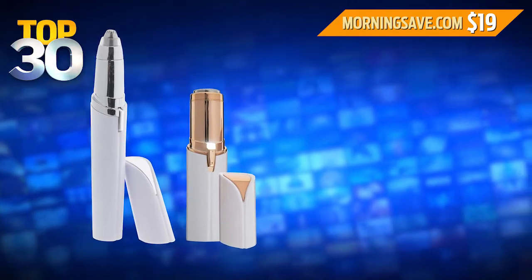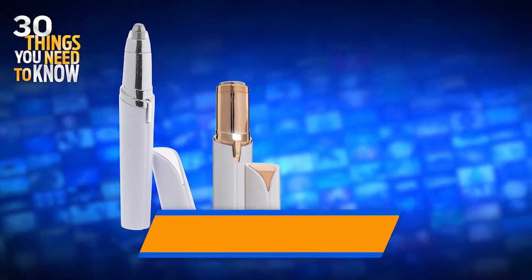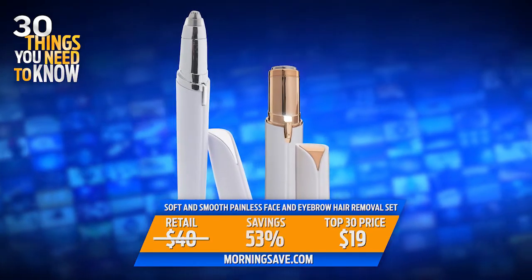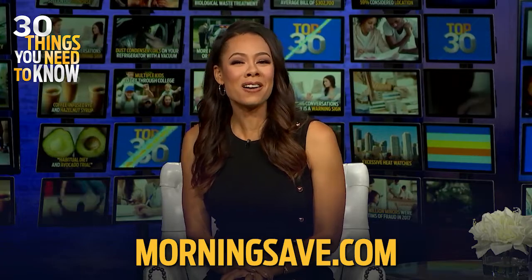The soft and smooth, painless face and eyebrow hair removal set retails for as much as $40. But today, you can buy it for just 19 bucks — that's a 53% discount. You can get this right now at MorningSave.com while they last.